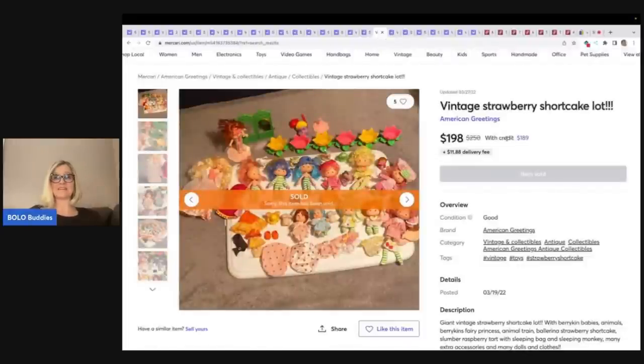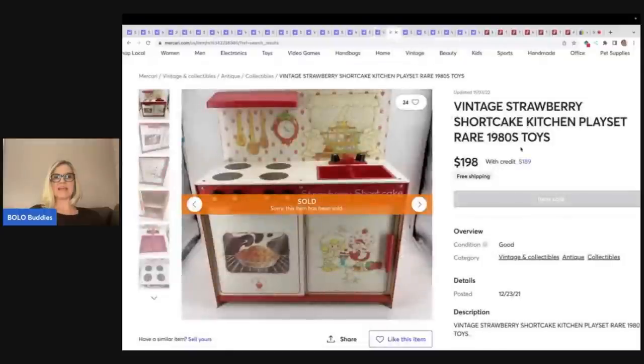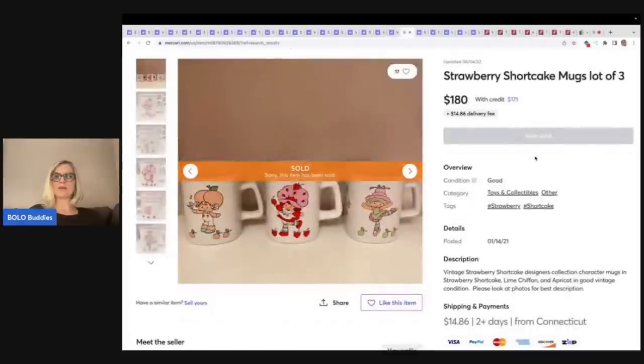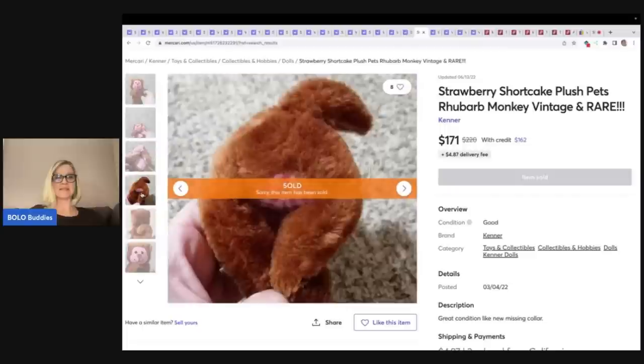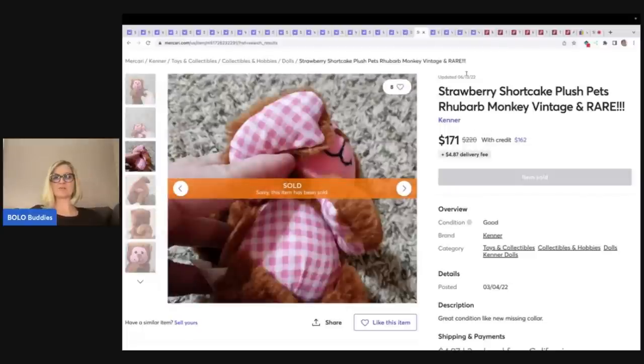Here is a big set — a strawberry shortcake lot for $198 plus shipping. This is a vintage strawberry shortcake kitchen play set from the 80s, rare, sold for $198 with free shipping. Strawberry shortcake mugs — a lot of people skip mugs nowadays — $180 for these three mugs. This little guy, the Rhubarb monkey vintage rare plush — $171 plus shipping.